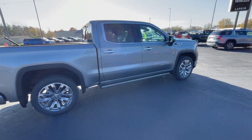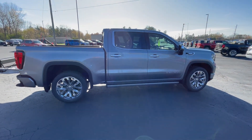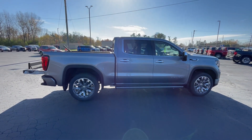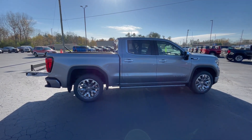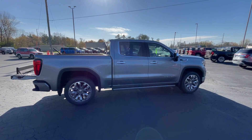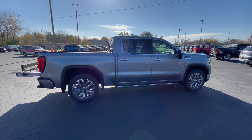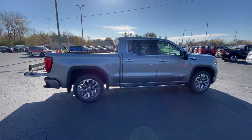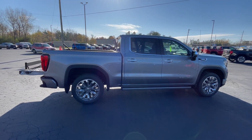So there we have it — there's another nice GMC pickup at Larkins GMC in Tomah, Wisconsin. If you're interested in this vehicle, go ahead and give us a call. Phone number is 608-372-2161. Again, Mark Nicholson coming to you from Larkins GMC in Tomah, Wisconsin — 608-372-2161.